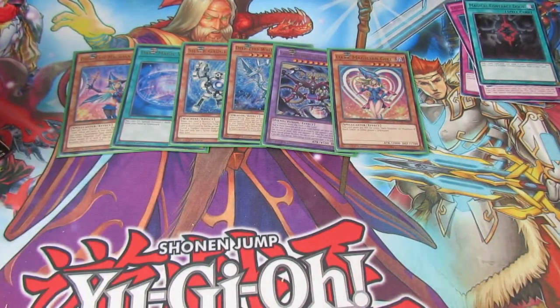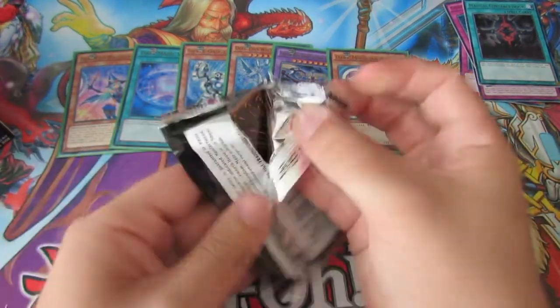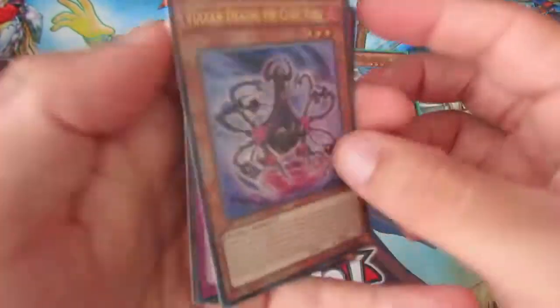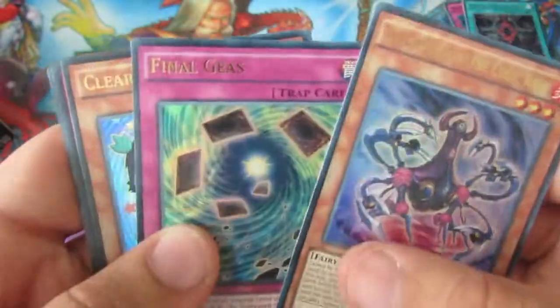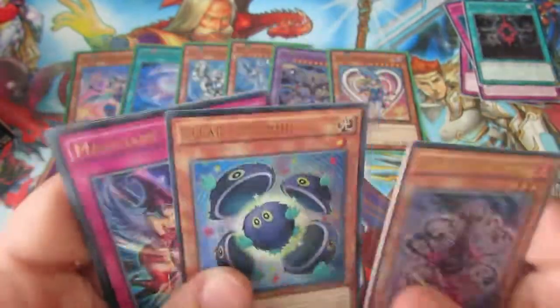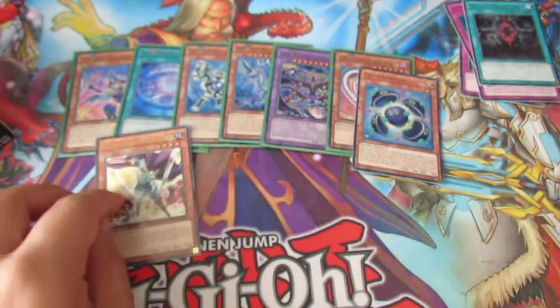Okay, so let's just do this. Dark Magician Girl — that is a nice one. Now that Deep Eyes White Dragon, I've had a quick read, which is awesome. We have Vulcundraki and the Cubic King, Final Geese, Clear Kuriboh — nice. Magician Defence and Celtic Guardian of Noble Arms — that's a nice one as well.